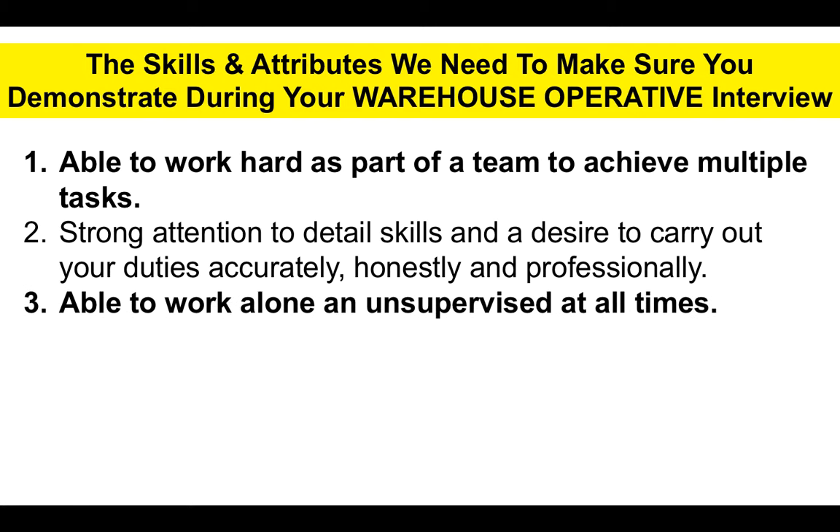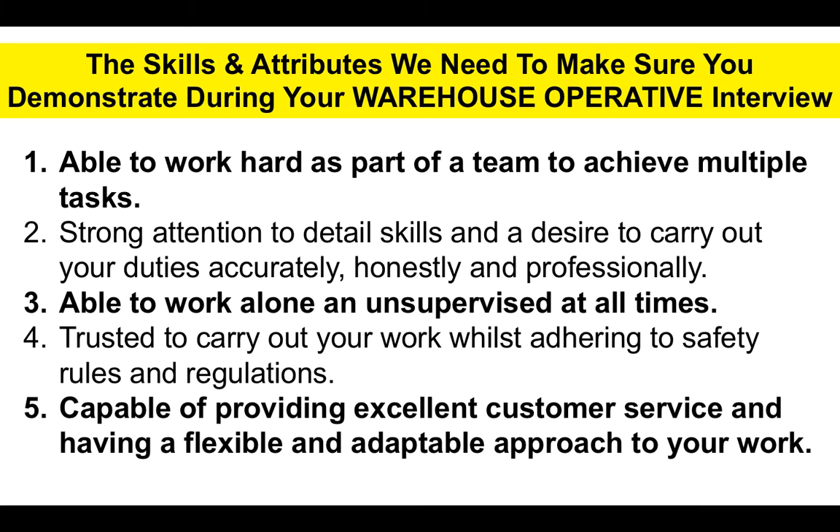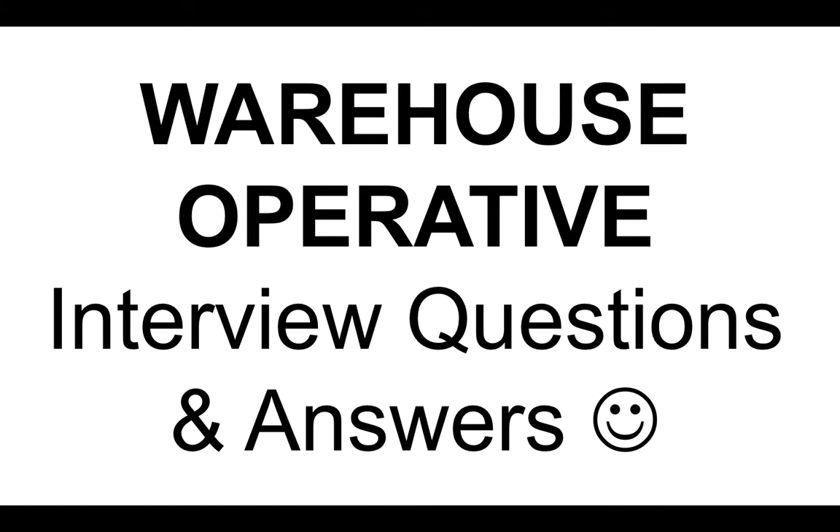Number three, you also have to be able to work alone, unsupervised at all times, and be trusted to carry out your work while adhering to safety rules and regulations. And finally, number five, be capable of providing excellent customer service and also having a flexible and adaptable approach to your work. The warehouse operative interview questions and answers that follow encompass all of these important skills and attributes, and the answers I've put together are designed to give you the highest scores possible.